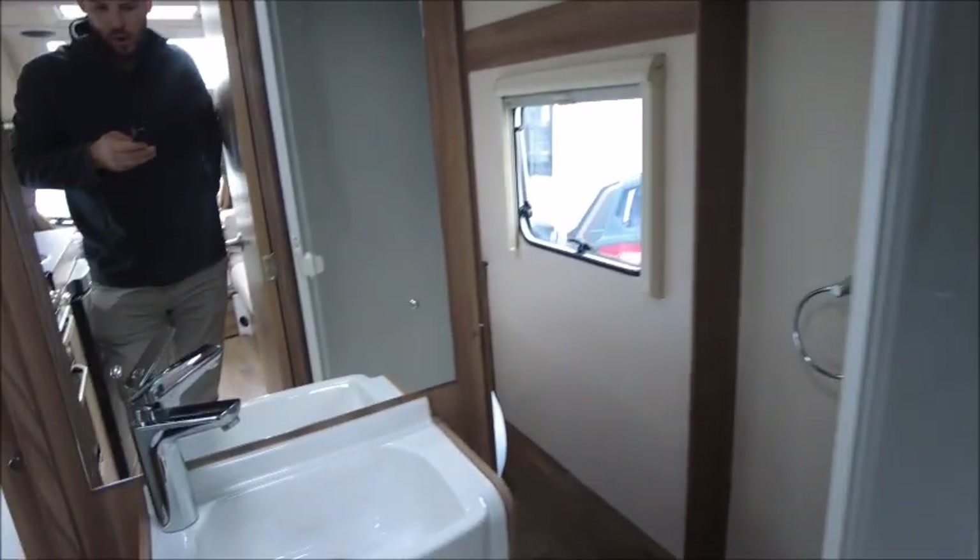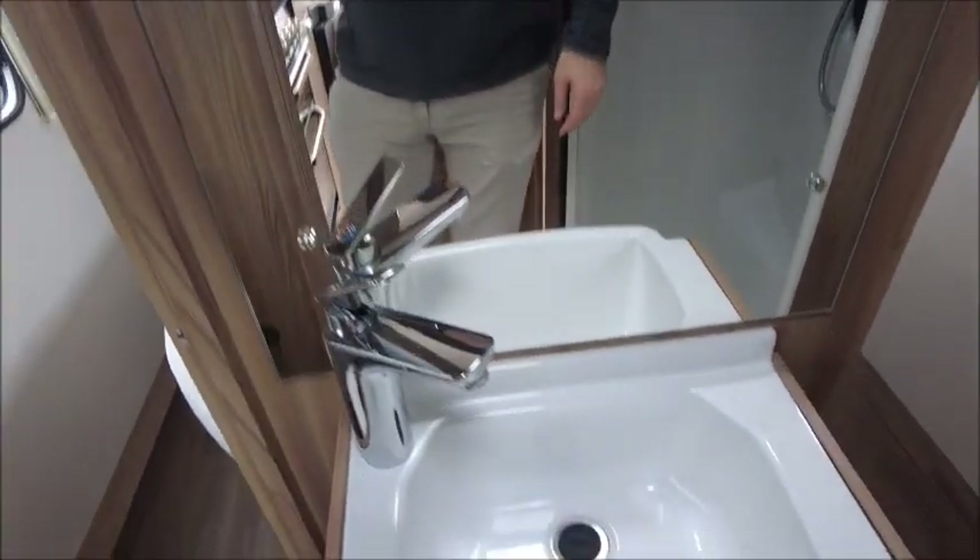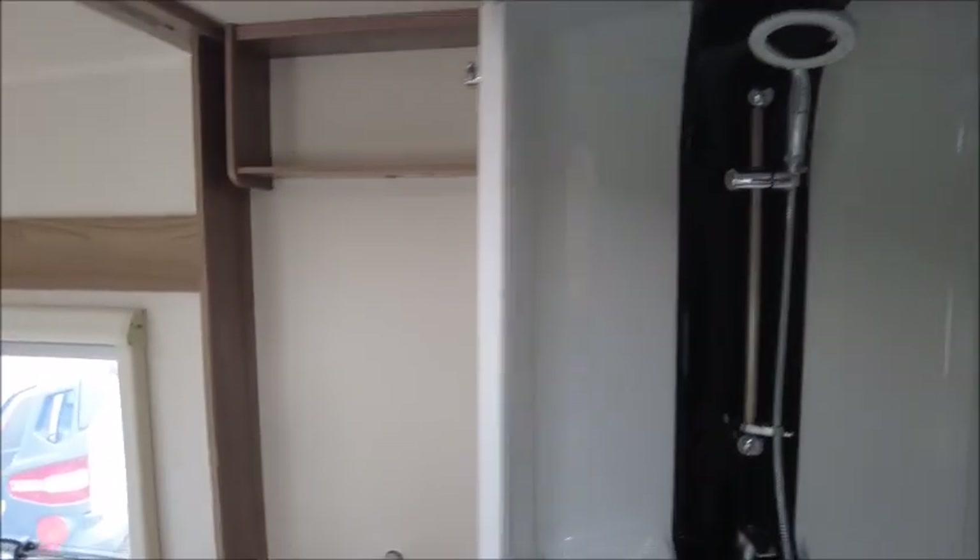Next is the washroom — it's a walk-through washroom with the washbasin straight in front. The toilet is to the left, shower to the right, and of course you can go either way through to the end bedroom.